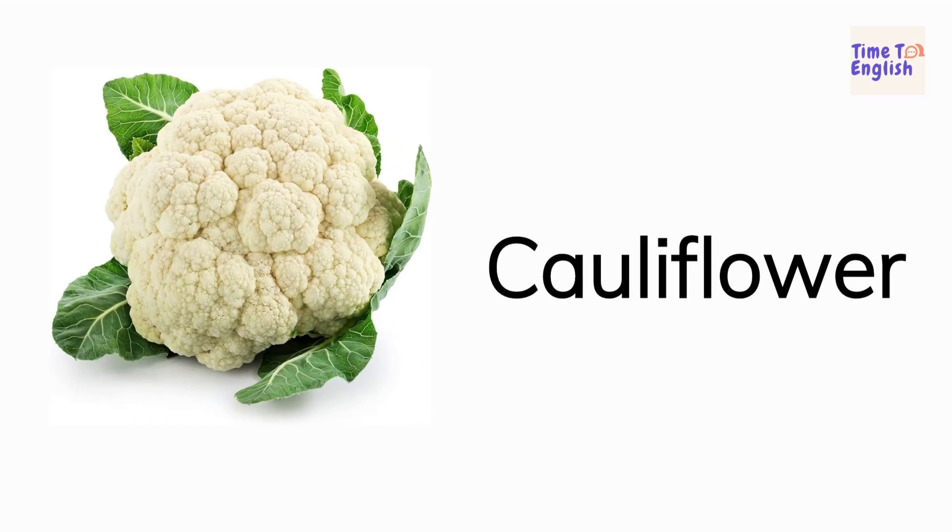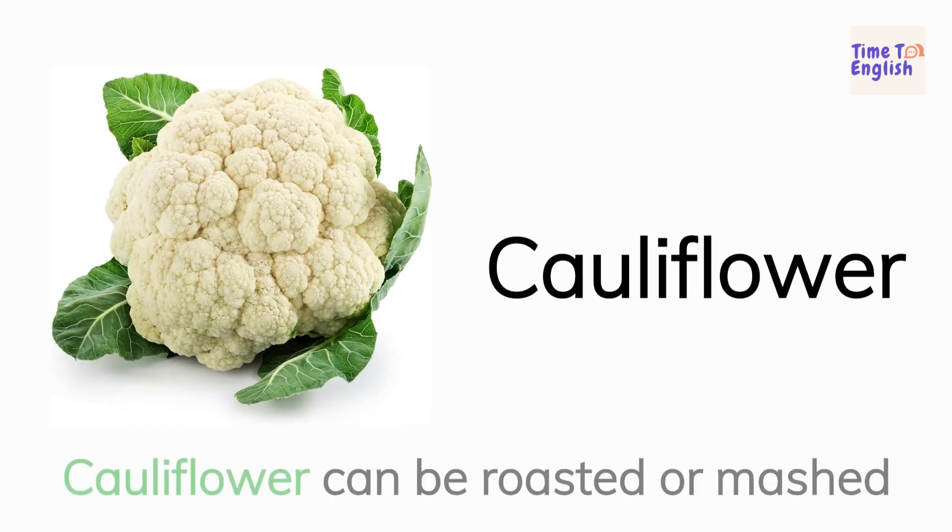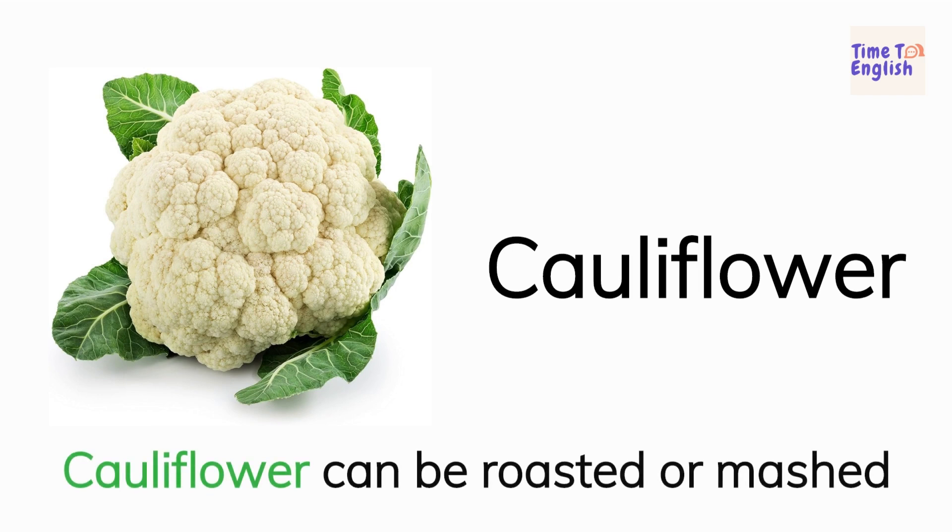Cauliflower. Cauliflower can be roasted or mashed.